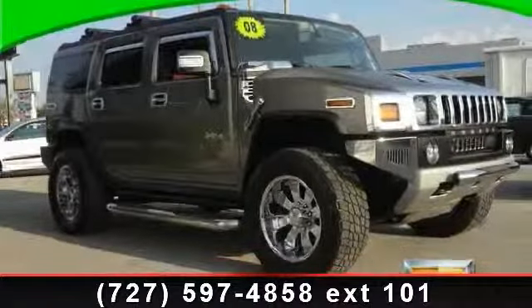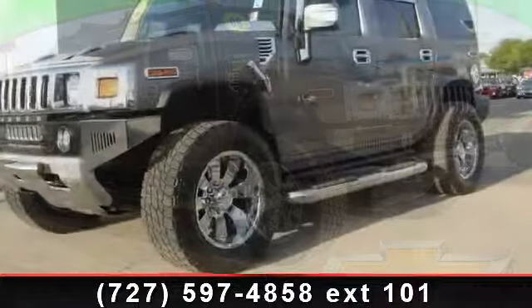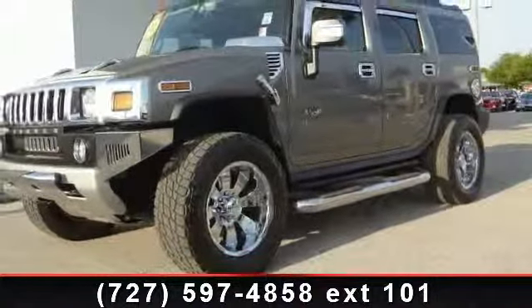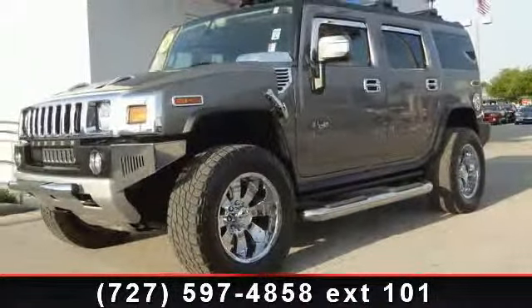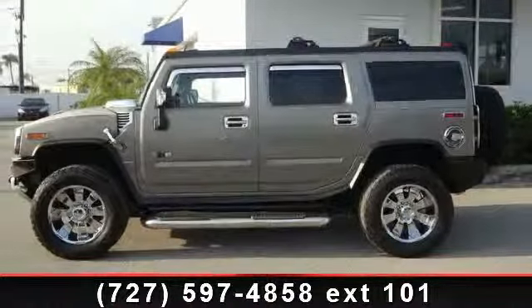Presenting the 2008 Hummer H2. This may be the set of wheels you've been looking for. This vehicle comes with a reliable 8-cylinder engine connected to a smooth-shifting automatic transmission. This vehicle's top features include dual-zone heating ventilation air conditioning,